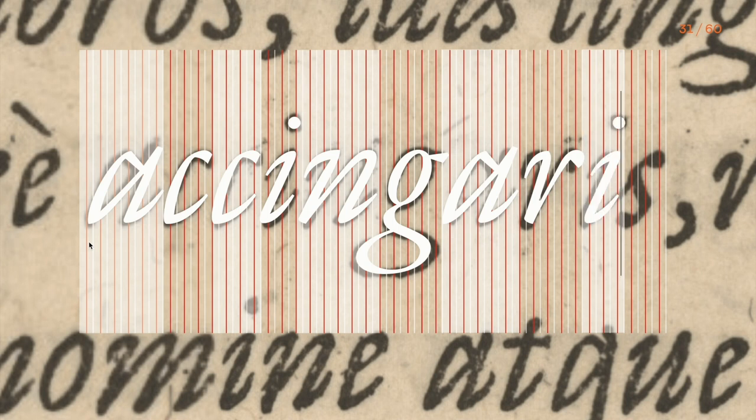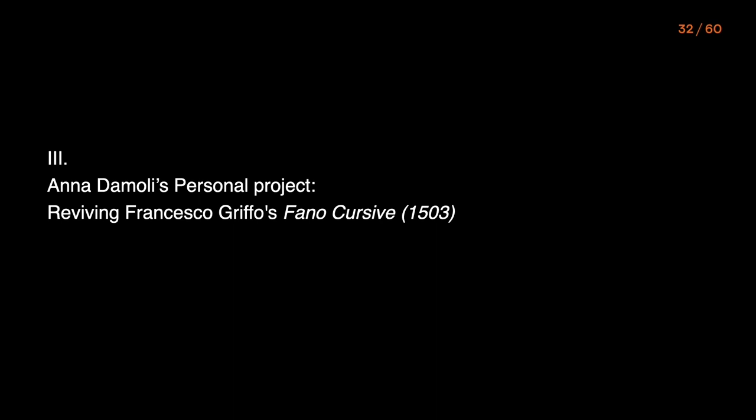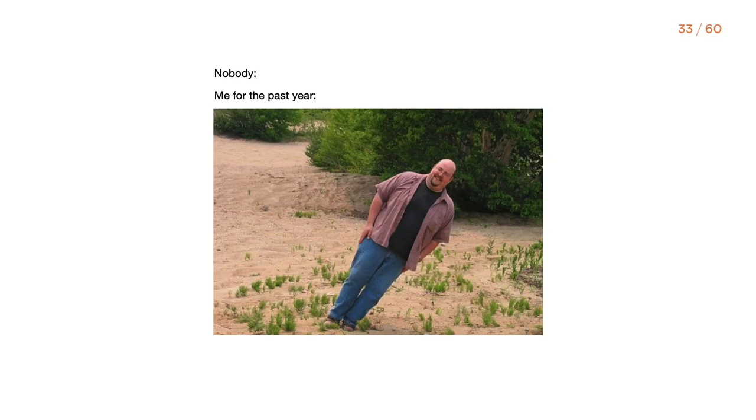In the description of my personal project, I will tell you how this knowledge can be used in a contemporary type design practice, right after Anna presents her personal project. I decided to revive one of Francisco Griffo's italics. As you might know, Griffo was a famous Italian punch cutter also known for developing the italic style. I was fascinated by the fact that he was a pioneer of his time, and by how influential his italic style ended up being — both to later punch cutters and to today's italics. I've also been studying italic calligraphy for a couple of years, and for the group project of the expert class I was reviving an italic as well — so this image sums up pretty much my last year.